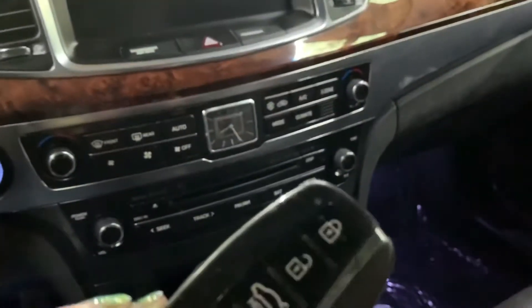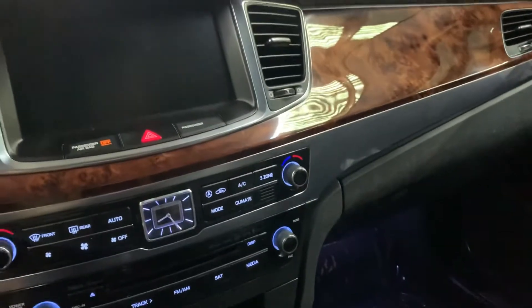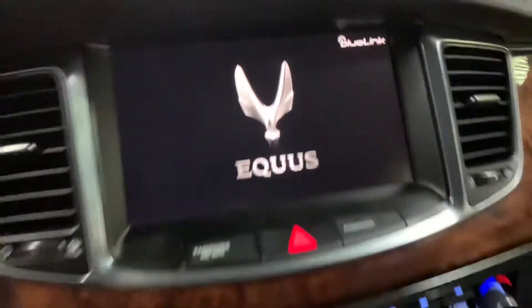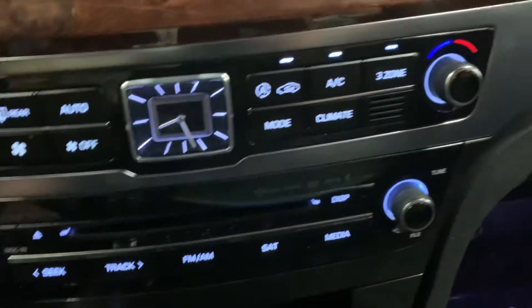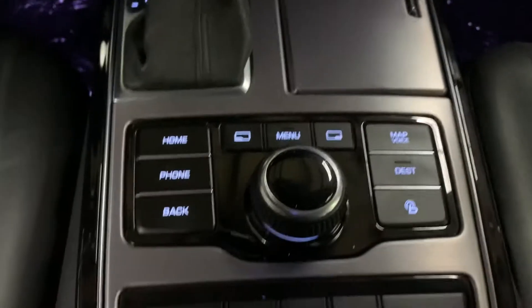This vehicle comes with one set of keys, as you can see right here. I'm going to go ahead and start the vehicle for you. You can see no problems there. Turning the lights on — that's going to be your main display. You also have your AC controls, media controls, CD player, aux port, USB port, driving mode, and media controls.